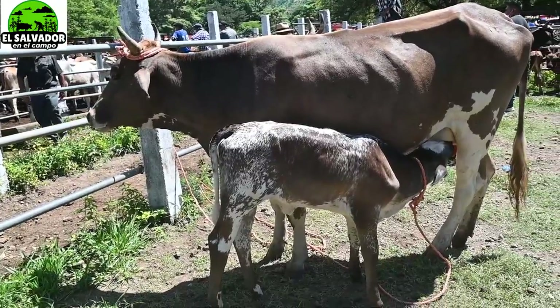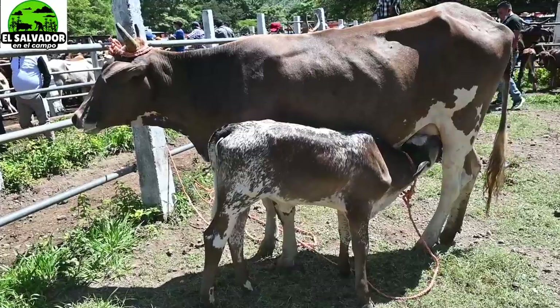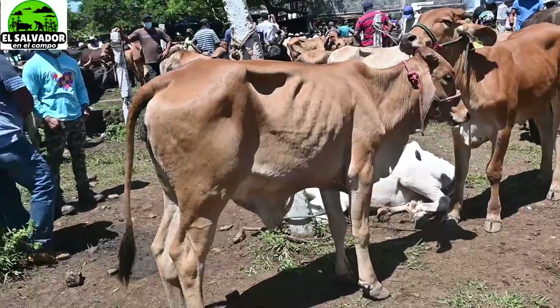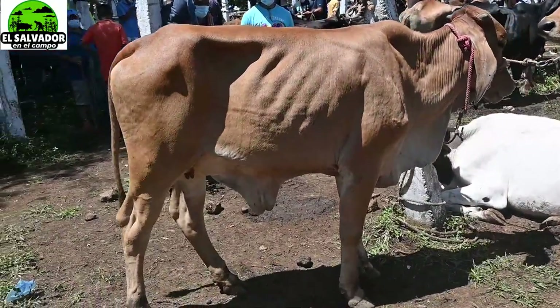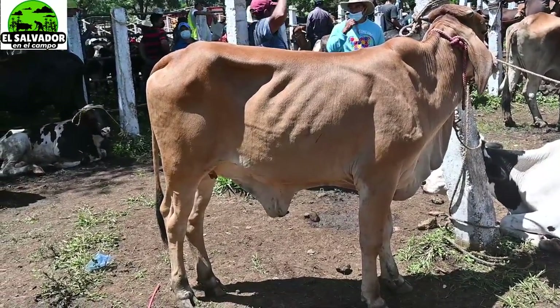Eso es lo que hemos aprendido, pero si no es así, ahí están los comentarios para que digan 'Ricardo, te equivocaste'. Lo vamos a aceptar. Esta chiquita — de hecho ya no le dicen ternera, le dicen novillita — ahí está, pequeñita, una futura vaca.